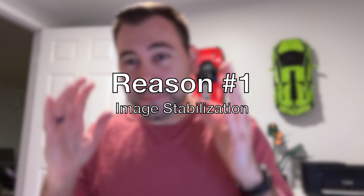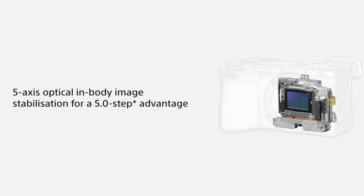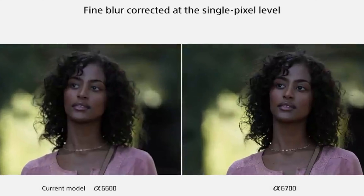So the first major difference between these two camera bodies is image stabilization. Now the A6400, if you're using it on a tripod, it is not going to give you much trouble, but it does not have in-body image stabilization. So you need to get a lens that has image stabilization if you want to ensure that your images are crystal clear. The A6700 does have sensor shift in-body image stabilization, so at longer focal lengths and slower shutter speeds you're going to get a much stabler image and you don't necessarily need a lens with built-in image stabilization.